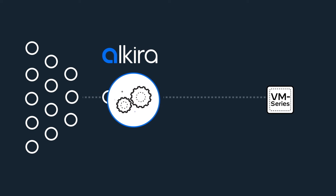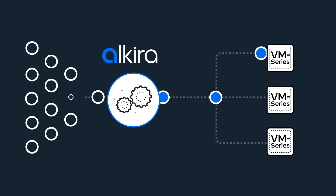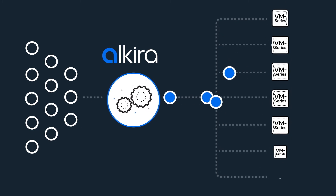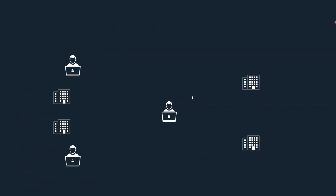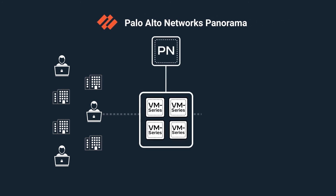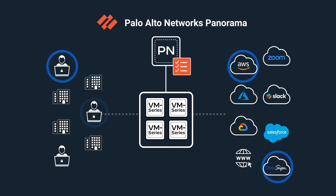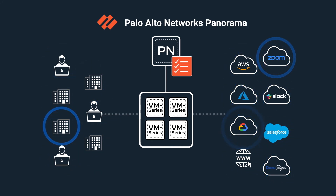The Alkira solution deploys firewalls that scale to real-time capacity demand, symmetrically steering application traffic using intelligent, intent-based policies. Network security teams can use Palo Alto Networks' Panorama to centrally manage their firewalls and administer zone-based policies across cloud and on-premises environments.